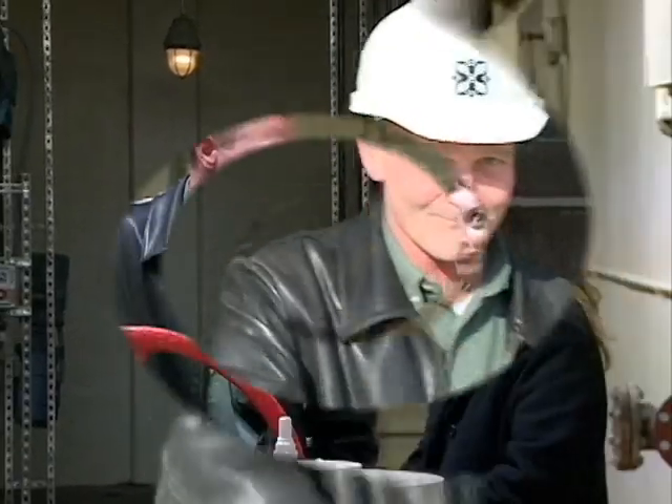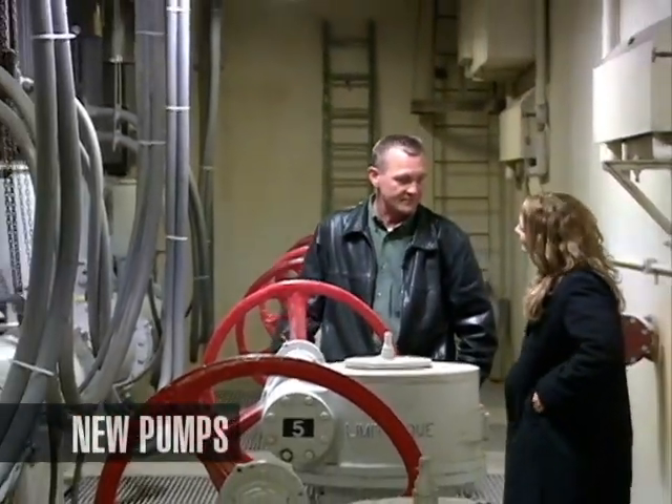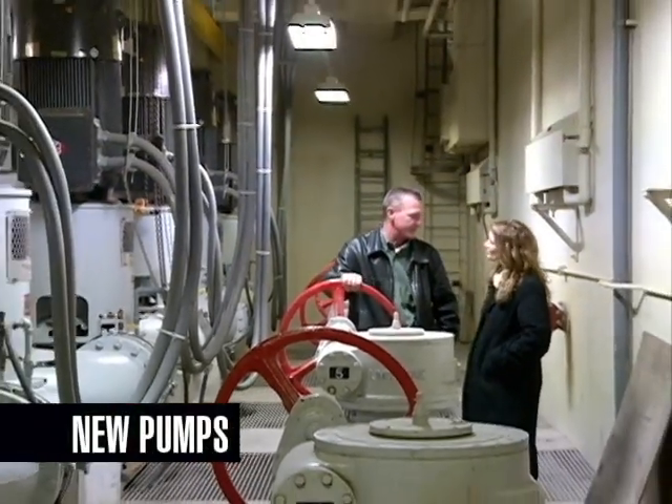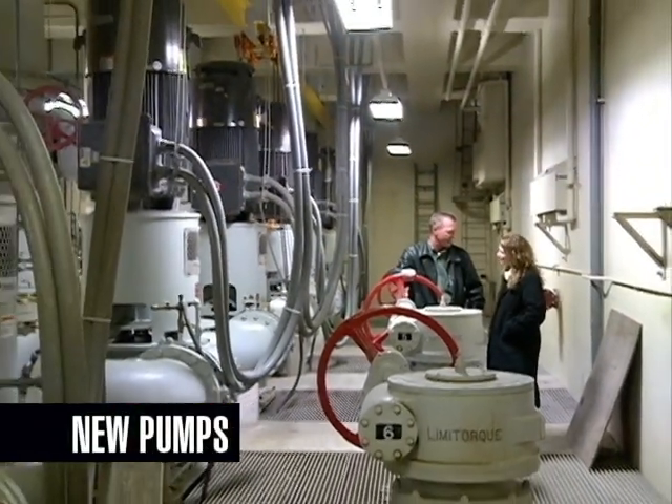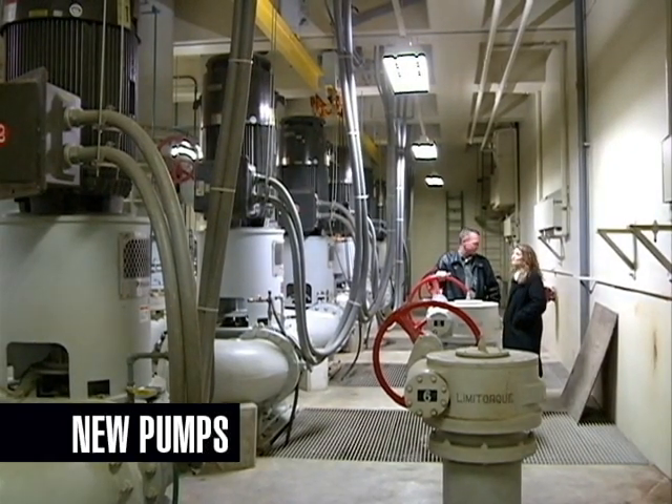We've got six new pumps if you'd like to go see them. These are the six new pumps that we've had put in as part of our plant project. These pumps allowed us to have a greater pumping capacity — they'll each pump about 15 million gallons a day. And they've got new 200 horsepower motors on each one.